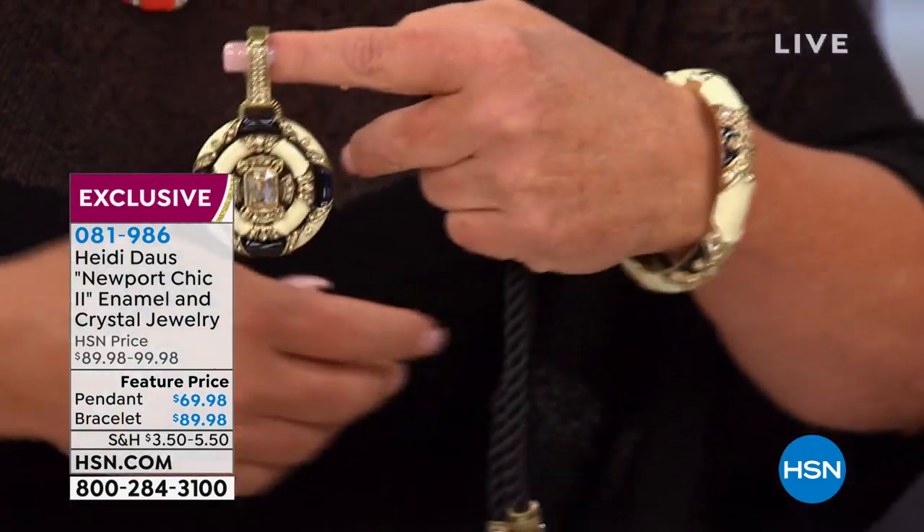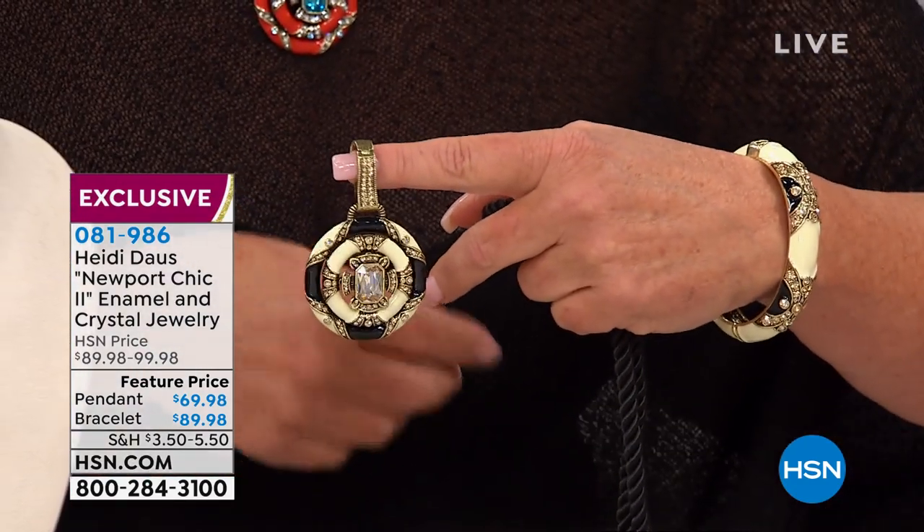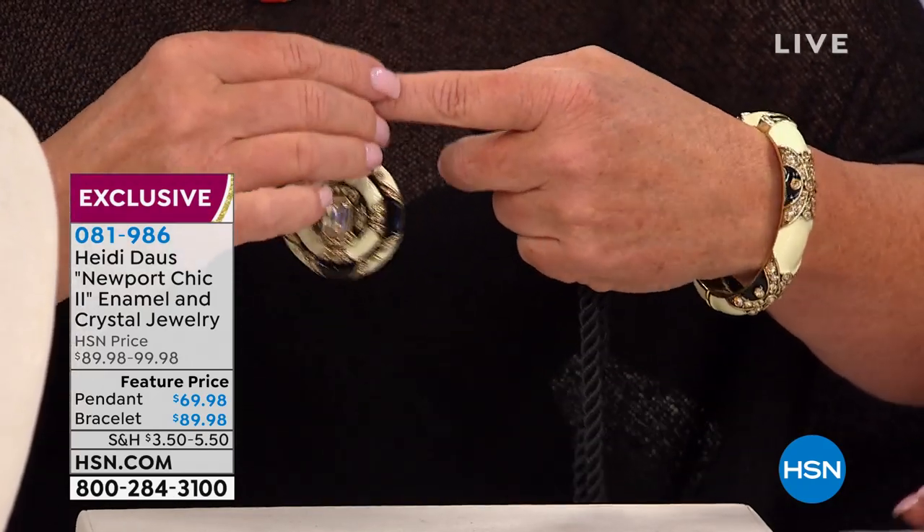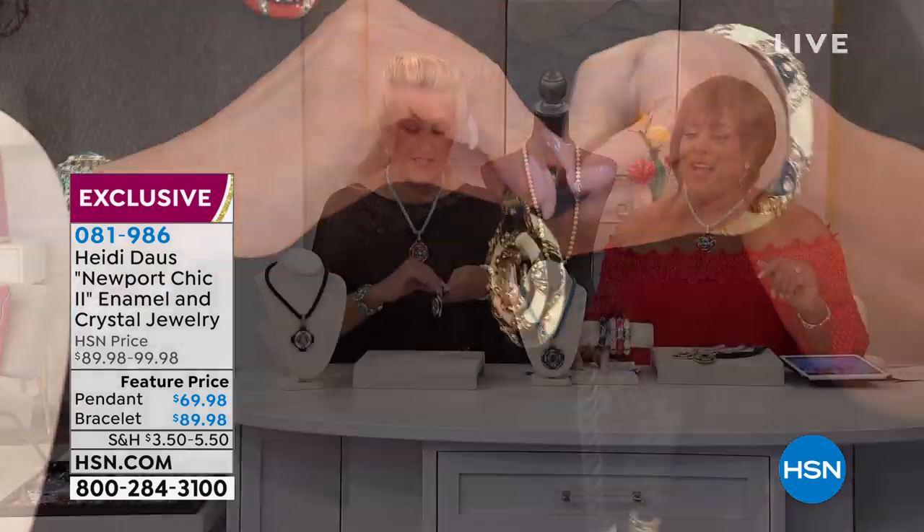Look at this — you take it off and it's so easy. Did you see her take that off? It's so gorgeous, you can put anything on. You changed it out just that quick — that's gorgeous, that looks like crazy money. And then you have your cord. It looks like you're going to the Hamptons.